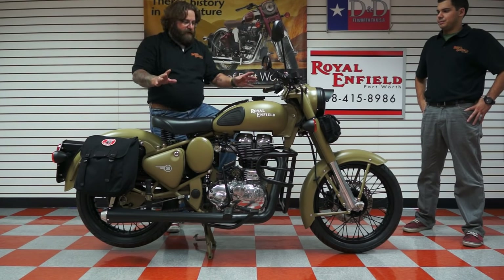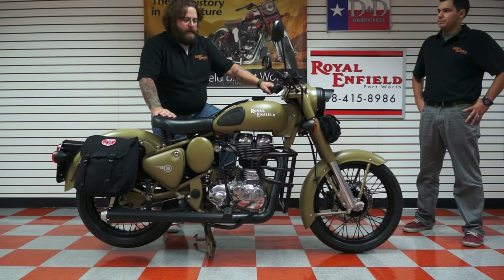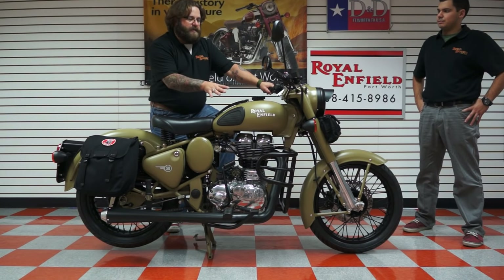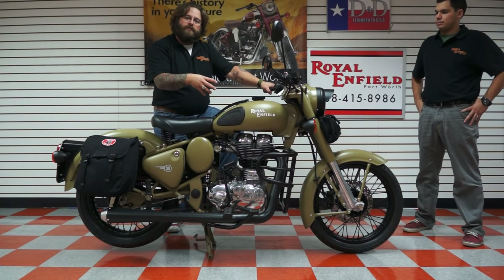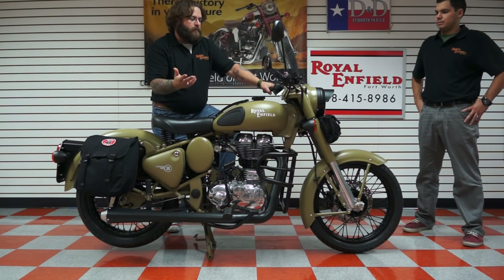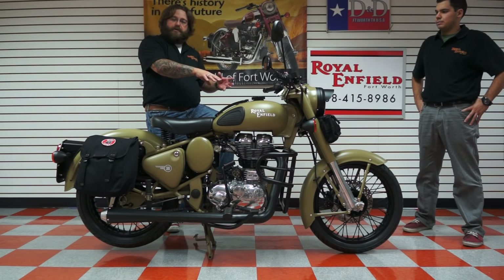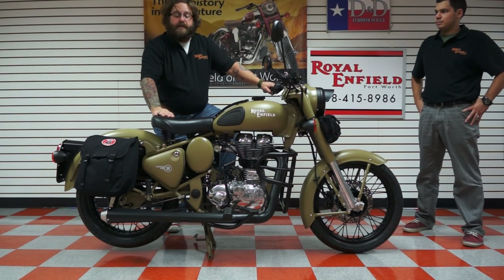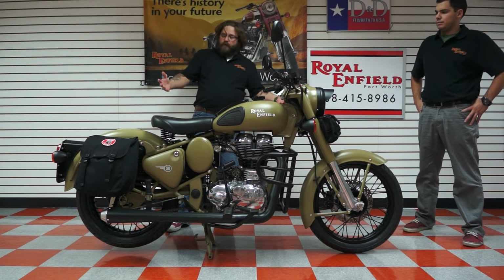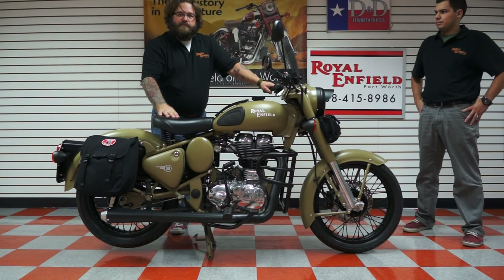This bike has a very nostalgic, retro European look that you just can't copy. The reason they have it is because they've never changed it. This is the oldest brand of motorcycle in the world. Royal Enfield was putting engines on bicycles in the late 1800s. The Indian Army placed a massive order with them in the mid-40s, so it made a lot more sense for them to move their operation from the UK to India and start producing them there. That's where they've been made ever since.